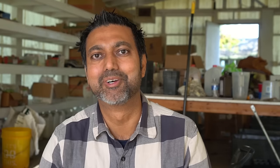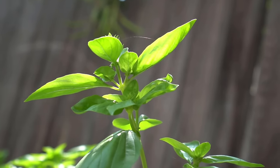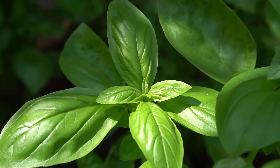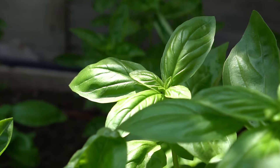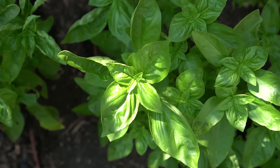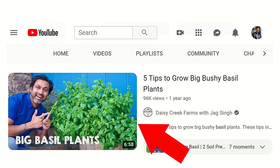Number thirteen: basil, one of my favorite herbs to grow. I love to grow basil in partial shade because the temperature in summer here can reach over 100 degrees Fahrenheit — basil leaves will get really sharp and hard if grown in full sun in extreme heat. In partial shade the basil leaves will get really broad and big to capture the sunlight and will be very tender. If you properly prune your basil plant you can make it grow really big and bushy. I have a complete guide video on growing basil — the link will be in the description.